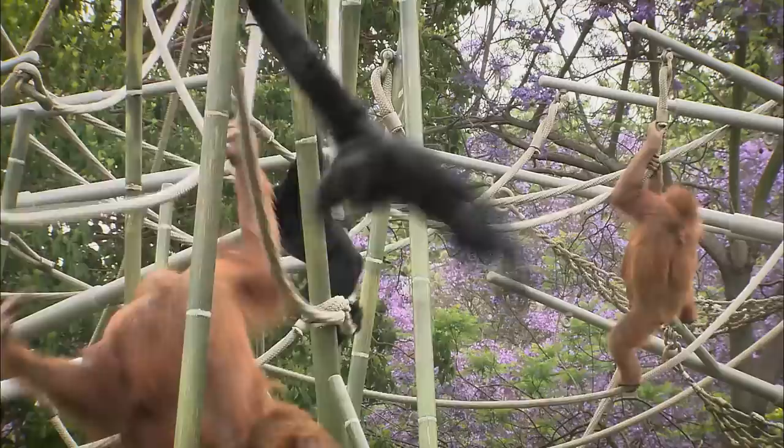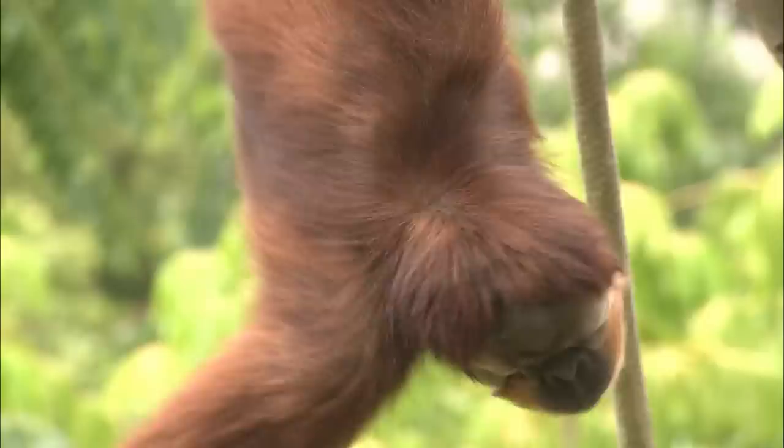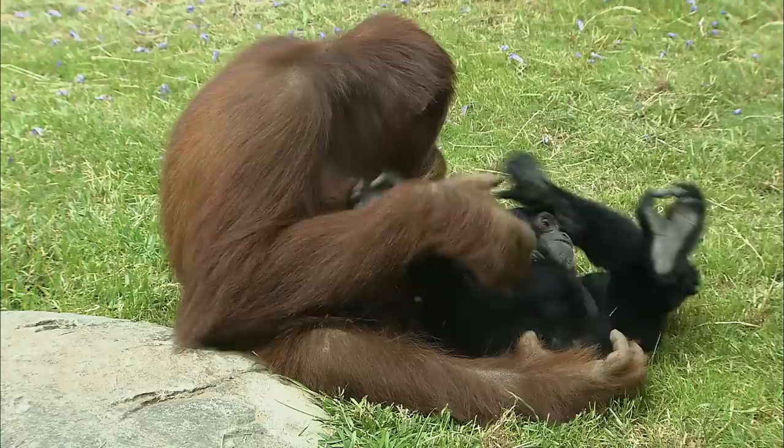Having more than one species in an exhibit encourages an interactive and dynamic experience for both the animals and the visitors. The animals are also exposed to constant enrichment through species interaction, and these interactions can be very interesting to observe.